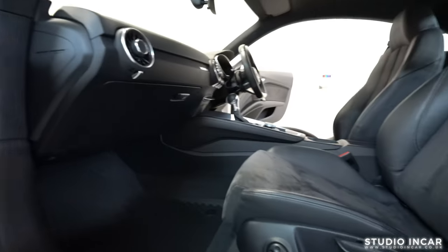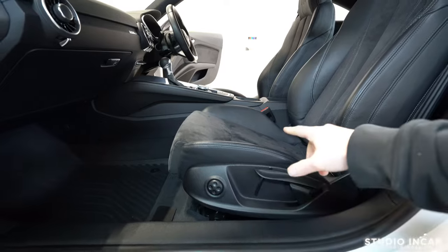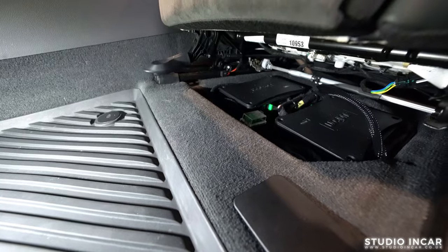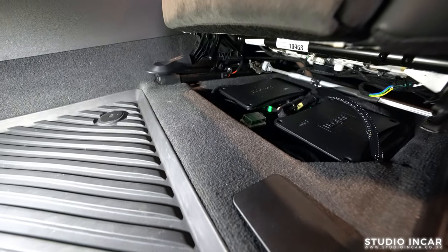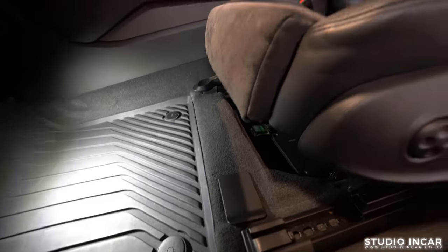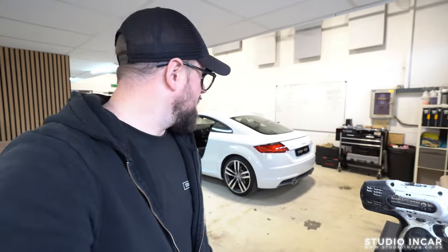Underneath the passenger seat is the AP-4 and the AP-1D and all of the distribution, and then underneath the driver's seat is the AP-4.9 BIT — all completely discreet. It's a bit messy in here today because it's the middle of the day; we don't usually shoot on a working day.